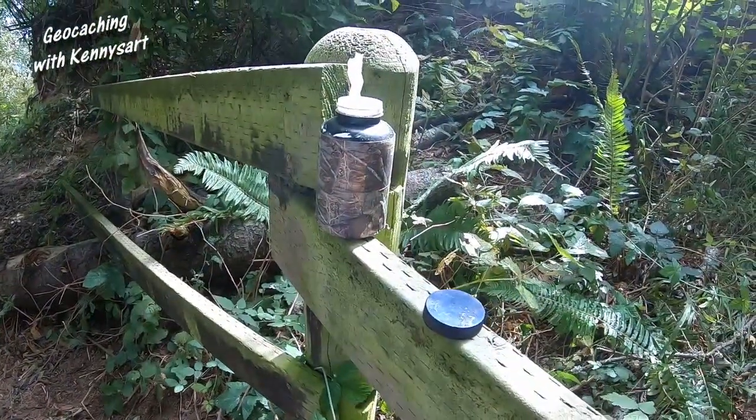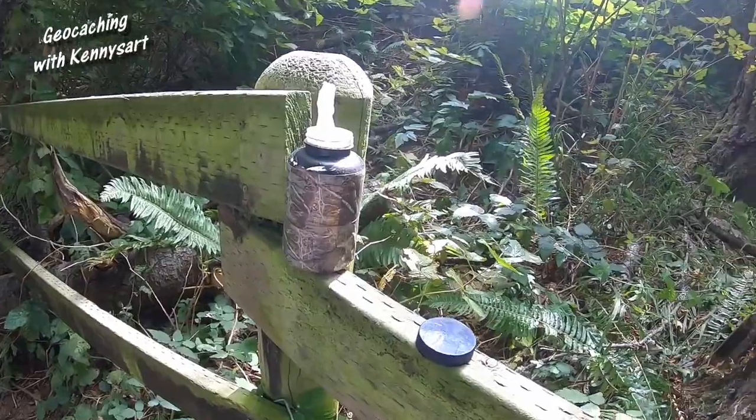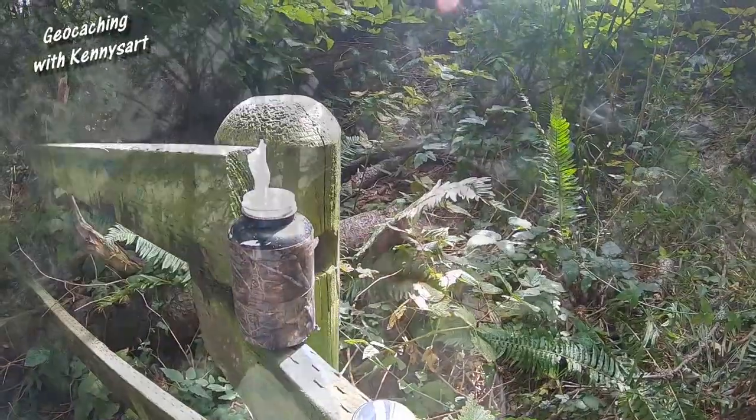This one is actually a regular geocache and I don't see any code or anything anywhere — nothing on the lid, nothing on the log sheet. But I found it anyway.